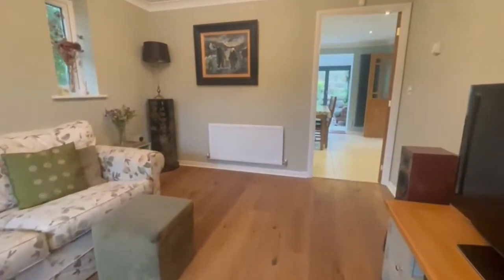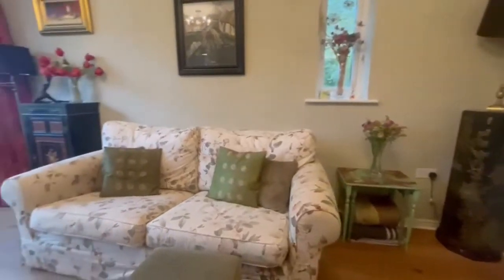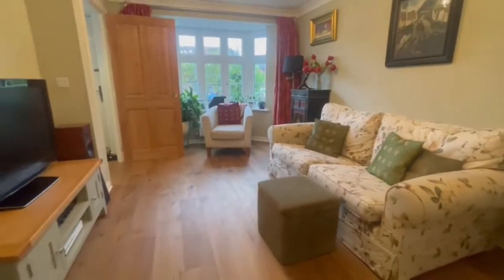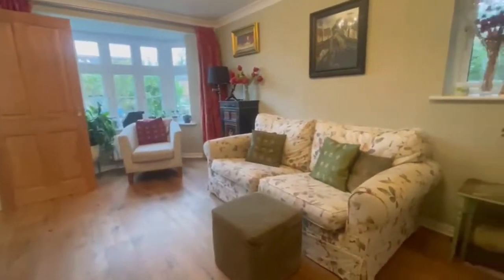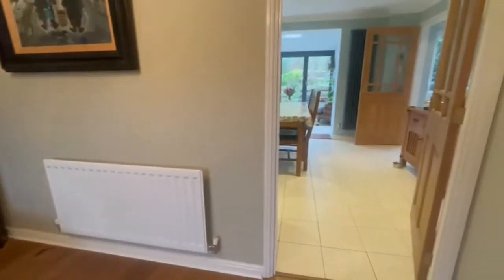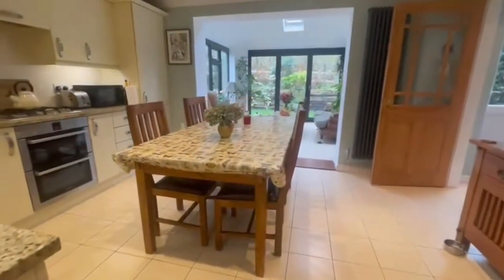As you can see, it's dual aspect with plenty of light coming through. We actually filmed this on quite a dull day, but you can see it's a really light property even on a bit of a naff day outside. So as I say, main reception room.